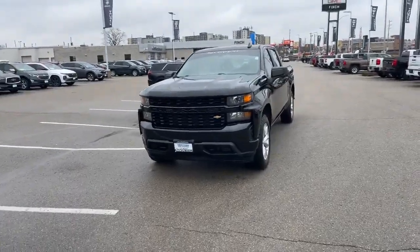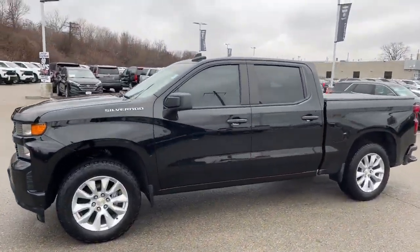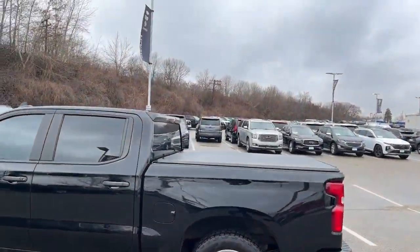Hi there, Tim Pauly here at Finn's Chevrolet Cadillac Buick GMC. Here's a quick video on our 2020 Chevy Silverado Custom Crew Cab. This truck, as mentioned, is custom trim — so 20-inch wheels, full crew cab with the 5.8 box, and it does have a tonneau cover on it.